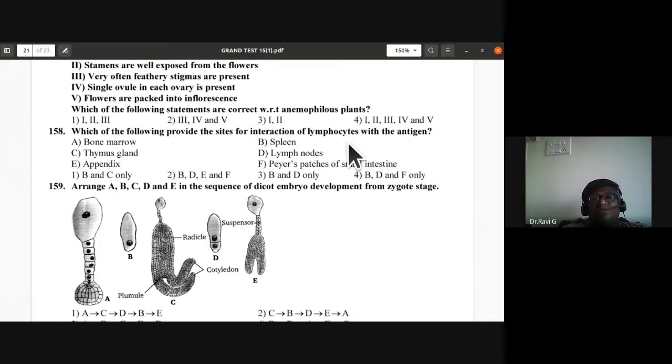Question 158: Which provide sites for interaction of lymphocytes with antigen? B (spleen), D (lymph nodes), E (appendix), and F (Peyer's patches of small intestine) provide the sites for interaction of lymphocytes with antigen. B, D, E, and F is the correct answer.